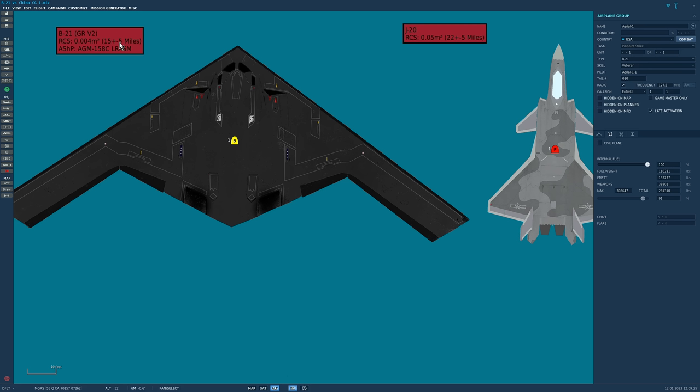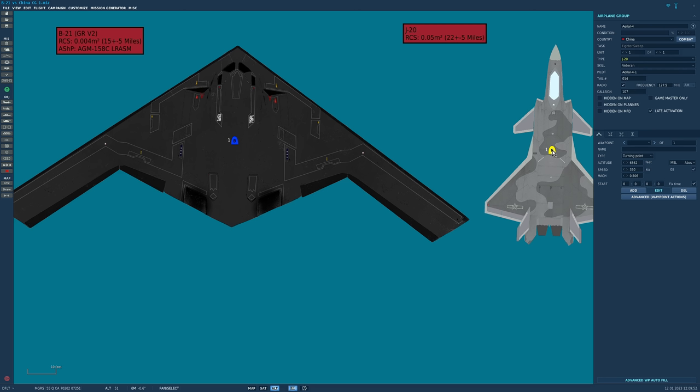It's about as stealthy as a plane gets. The missile itself also has a stealth coating. We've set it up at 0.05 meters squared radar cross-section — which happens to be the same as how we've set up the Chinese J20 stealth fighter interceptor. It's not true stealth, more towards stealth from low observability, and can be seen by a fighter-sized airborne AESA radar at 22 nautical miles, plus or minus five.